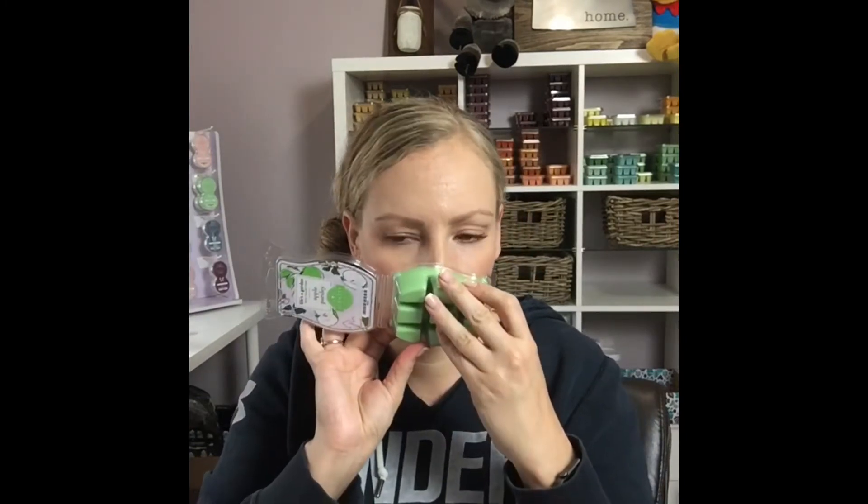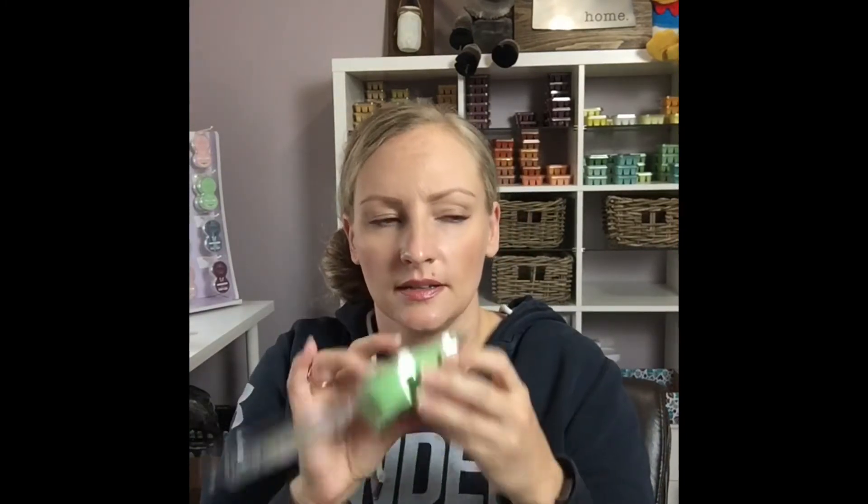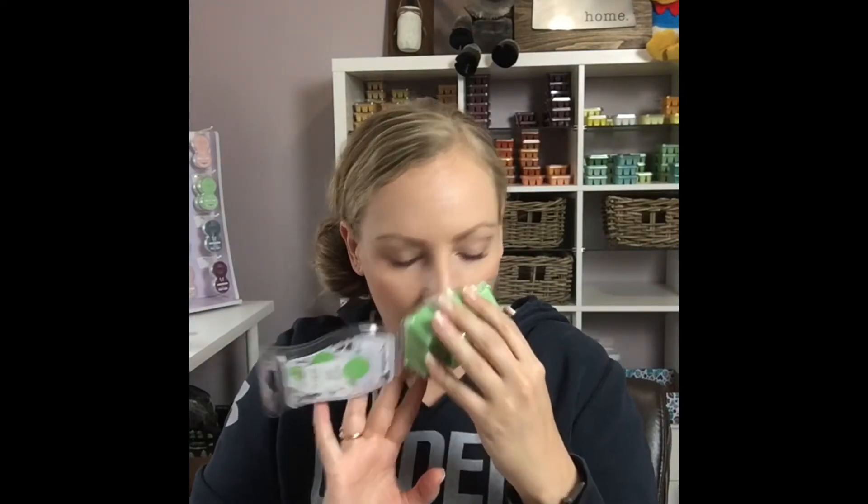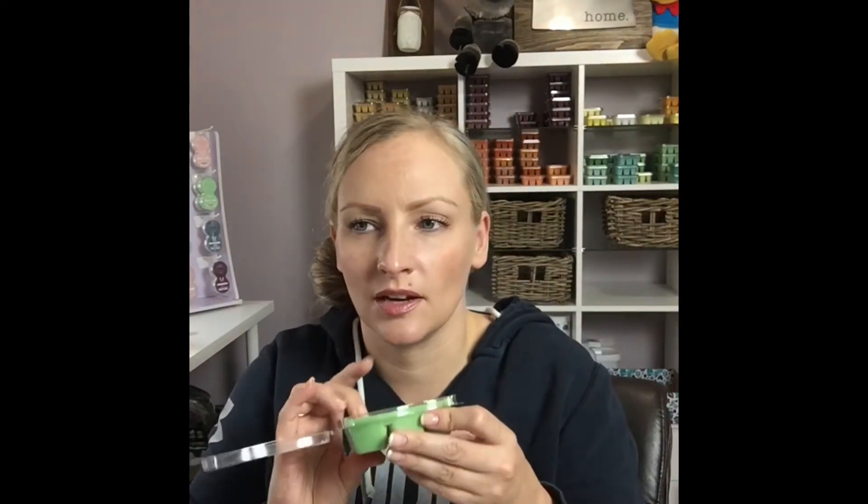Apple Parsley — first sniff, I haven't even opened this one yet. Oh, interesting. I don't hate it. It's definitely earthy, but not overwhelmingly so. Okay: 'Fresh picked parsley brings a subtle crispness to tart apple and a luscious layer of juicy pear.' Definitely more fruit than herbal.